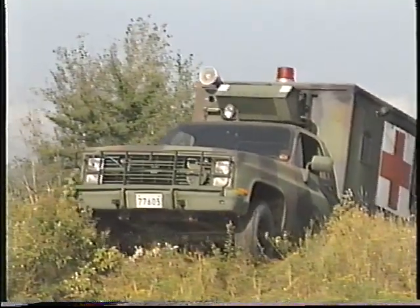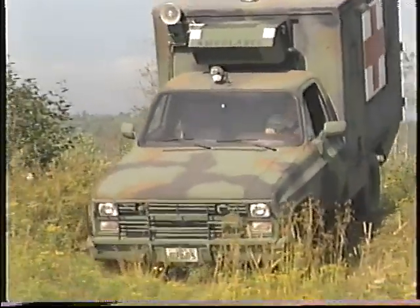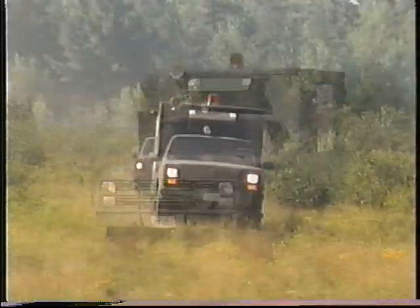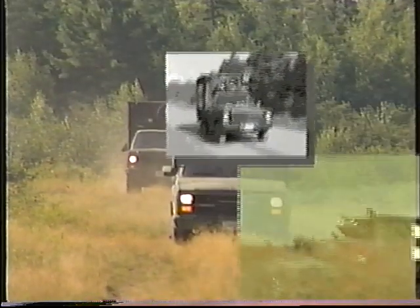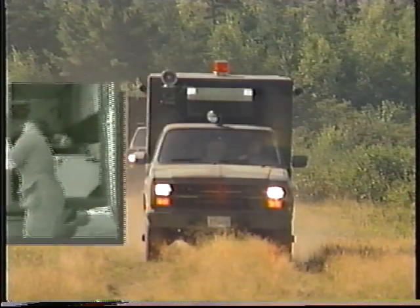The CUCV will climb a grade of 66 degrees while empty and a 22.5-degree slope while loaded. First introduced to the military in 1987, the CUCV is performing very well in its various roles and continues to meet the changing needs of the Canadian Armed Forces.